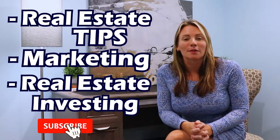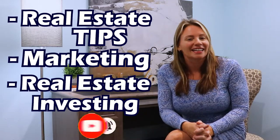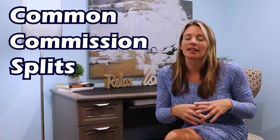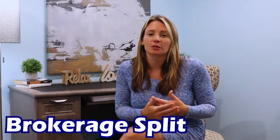For the best in real estate tips, marketing, and real estate investing, subscribe to my channel and don't forget to hit the bell so that you can be notified the next time I post a new video. So let's begin with the most common commission split that a brokerage will offer an agent — I'm going to refer to this one as a brokerage split.